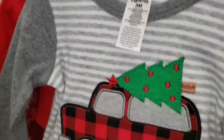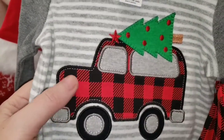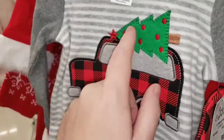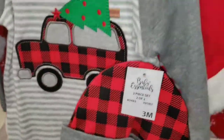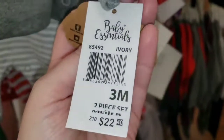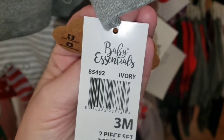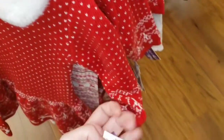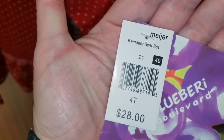It's a Baby Express — gray and white stripe with a little buffalo check car or bus, something or other, with a Christmas tree on top. It's got a matching cap, baby occasion. $22. Oh, I forgot to show the barcode on that one. $28. Let's walk around here.